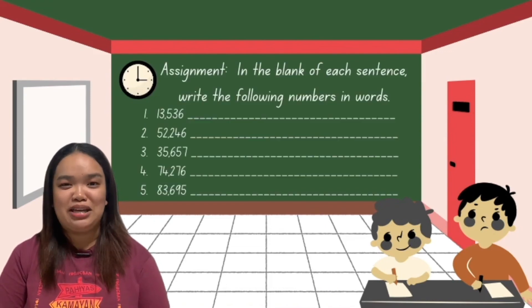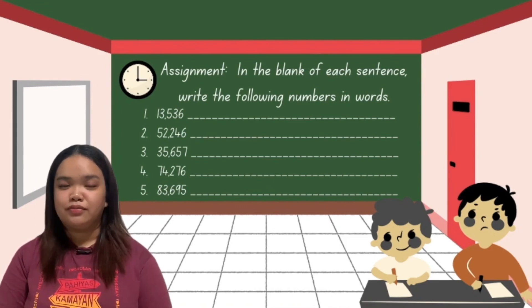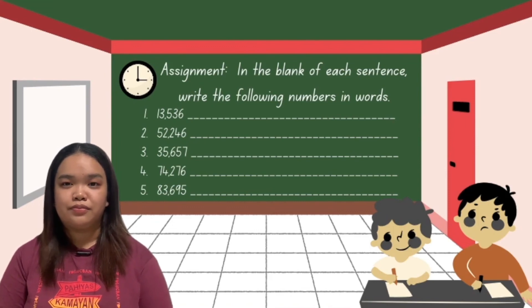Wow, MatBuddies! You did a great job! Don't forget to copy your assignment and we will check it tomorrow. For your assignment, fill in the blank of each sentence — write the following numbers in symbols. Are you done, MatBuddies? So this is the end of our math-exciting lesson for today. If you want to clarify or ask something, please raise your hand. That's great! Since nobody raised their hand, I'm glad that you all understood our math-amazing lesson for today.